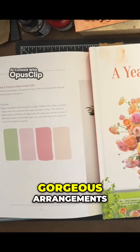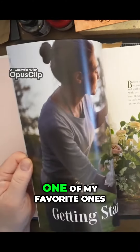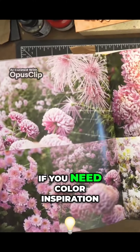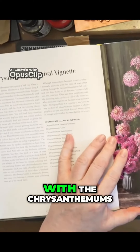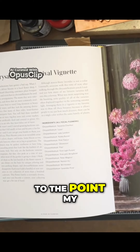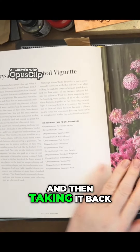It's called 'A Year in Flowers: Designing Gorgeous Arrangements for Every Season.' These two books are great for color inspiration — I've been continuously checking them out. I'd checked out the one with the chrysanthemums from my library so many times that my husband said, 'Why don't you just buy the book?' I think he got tired of picking it up and returning it.